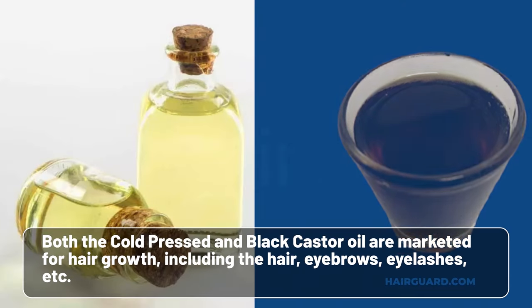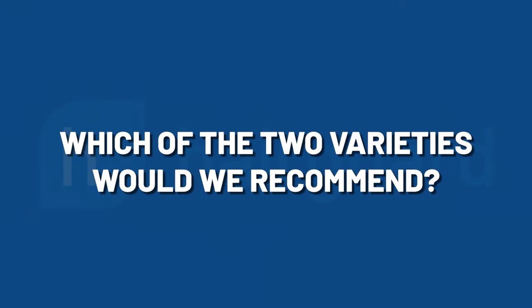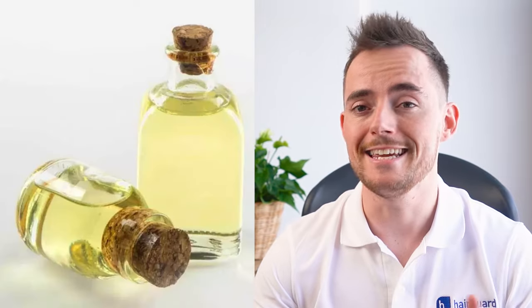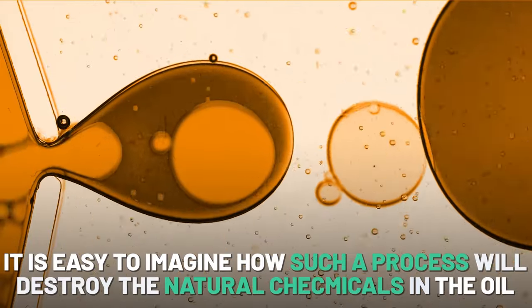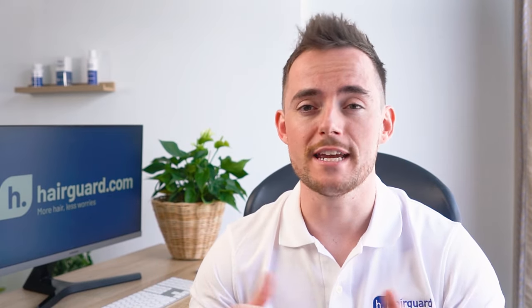Both the cold-pressed and the black castor oil are marketed for hair growth, including the hair, eyebrows, eyelashes, etc. Which of the two varieties would we recommend? Both of them seem to work, and both have excellent user reviews. But if you ask me, I'd go for the least processed of the two, which is the clear cold-pressed oil. We just can't really see how roasting the beans and boiling their paste would be of any benefit — in fact, it's easy to imagine how such a process would destroy many of the natural chemicals in the oil. If you have any thoughts on this, we'd love to hear from you in the comments. Have you used castor oil, and which of the two was it?